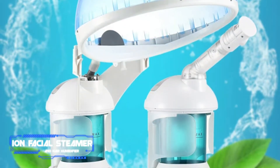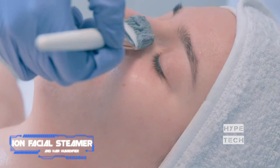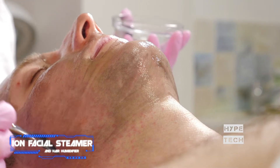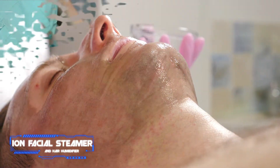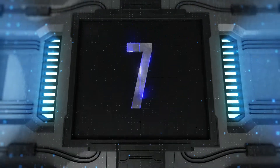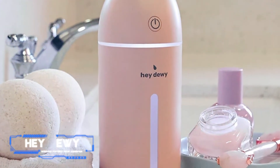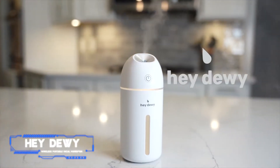Pamper your skin and hair at the same time with this intensive steamer. It disperses ultra-gentle steam onto your pores while the head attachment uses its steamy powers to give your scalp and hair much-needed hydration. Pair with your favorite hair mask to give your strands a salon-worthy treatment.